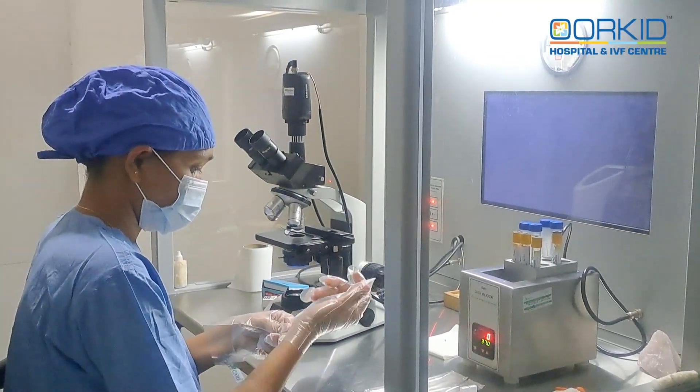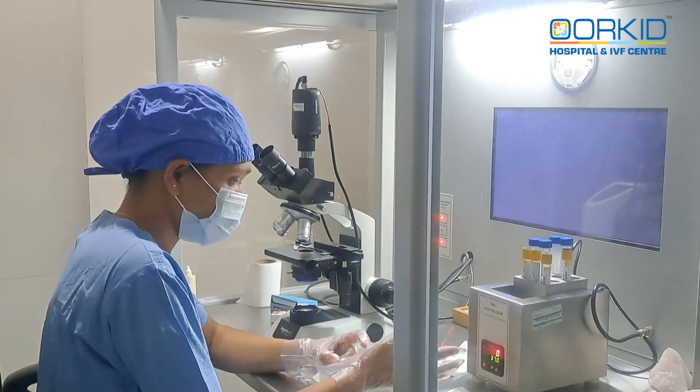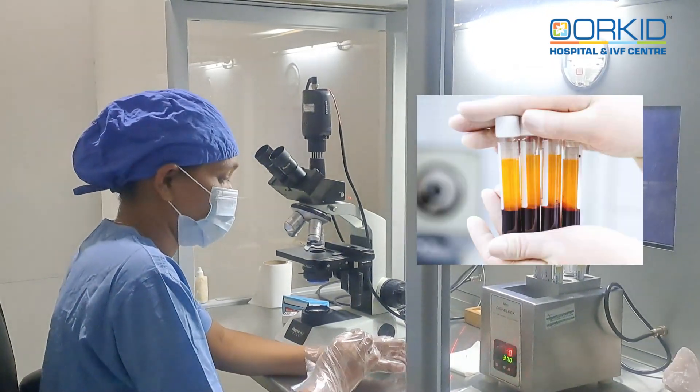Hello, I am a junior andrologist from Orchid Hospital and IVF Center. Today we will see PRP procedures. PRP means platelet-rich plasma. Platelet-rich plasma is a therapy.